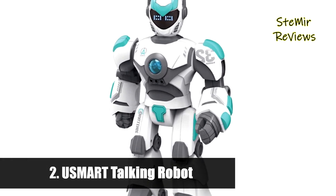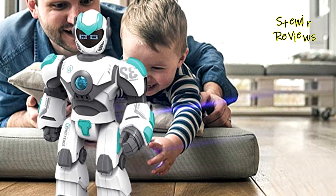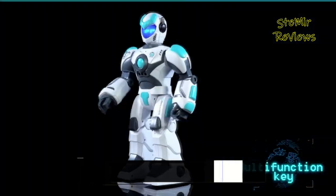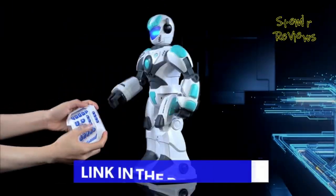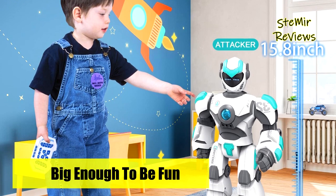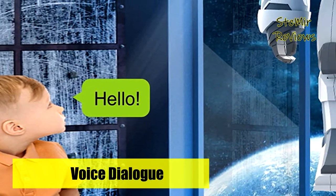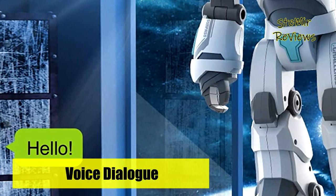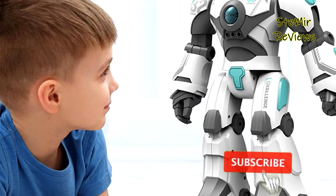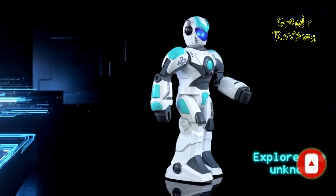Number two in our top is from the USmart brand. This dancing robot toy can be controlled by remote controller, voice command with 10 different commands, and gesture sensor. The large RC robot features a big size, various functions, cool appearance, and luxurious packaging — a great surprise gift. This smart robot can sing eight songs, dance, tell five stories, read five poems, tell five jokes, and speak eight machine languages.